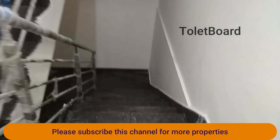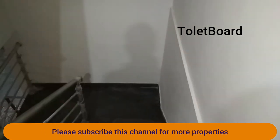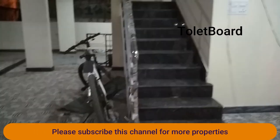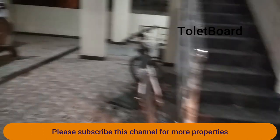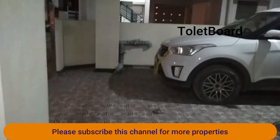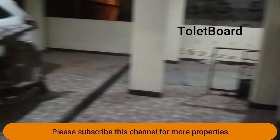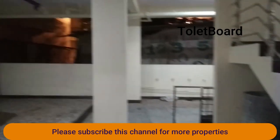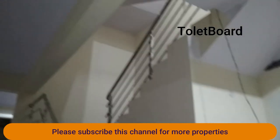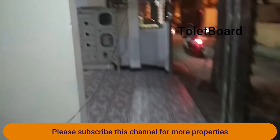Today I am going to show you a brand new house located in Vignanagar. This is the staircase and this is the ground floor. For the 1 BHK, bike parking is available and you can see the bike parking here. There is also a centralized gas connection — the cylinder will come in on the ground floor.